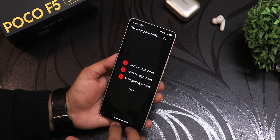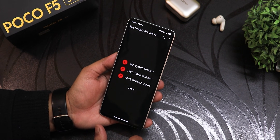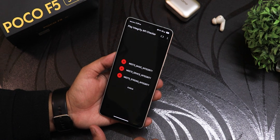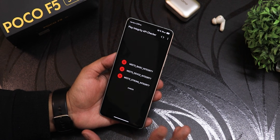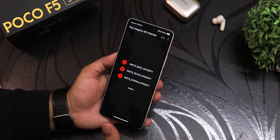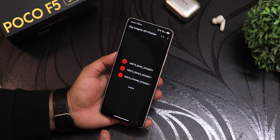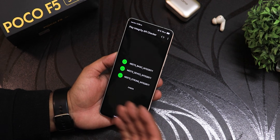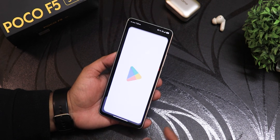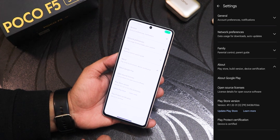Earlier, Infinity X used to come with Play Integrity passing out of the box, but in version 3.5 the changelog mentions it no longer passes safety net or Play Integrity right out of the box. You'll need to find a keybox yourself — I'll try to link one in the description, but Google blocks keyboxes that many people use. After applying a working keybox, safety net and Play Integrity actually passed. In the Play Store you can see the device shows as certified.